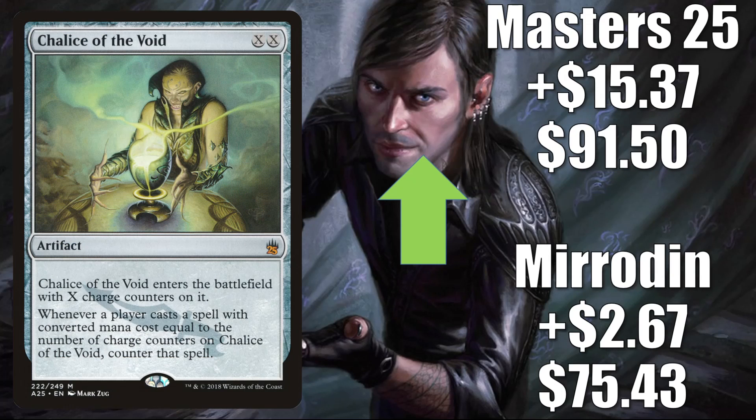Chalice of the Void — the Mirrodin copy is up $2.67 to $75.43. The Masters 25 copy is a little dry online this week, so you're seeing a big increase, although I think some of that is just inflation due to a lack of copies. In reality, I wouldn't expect to pay this price, but in theory it's going up $15.37 to $91.50. This is another highly played sideboard card in the Modern format. Being colorless, it fits into anywhere it is needed. On top of that, it continues to get some Legacy and Vintage play, as well as a little Commander play.